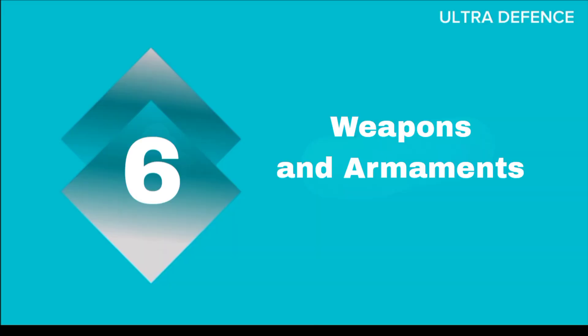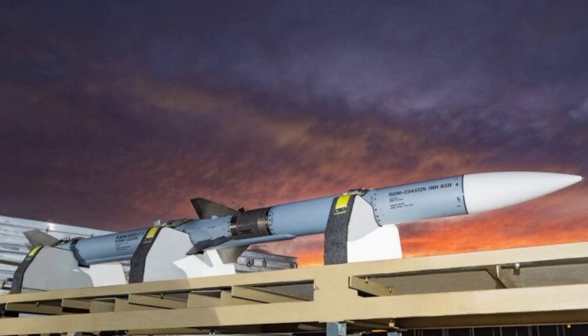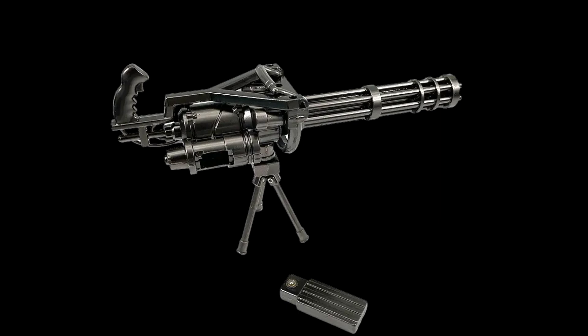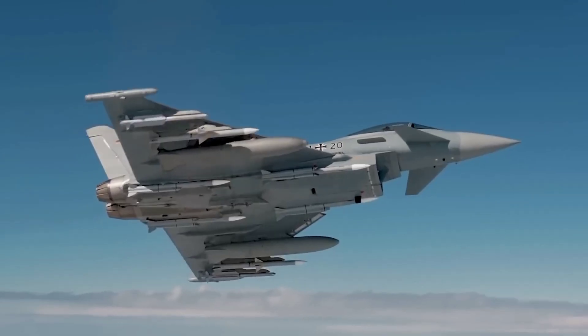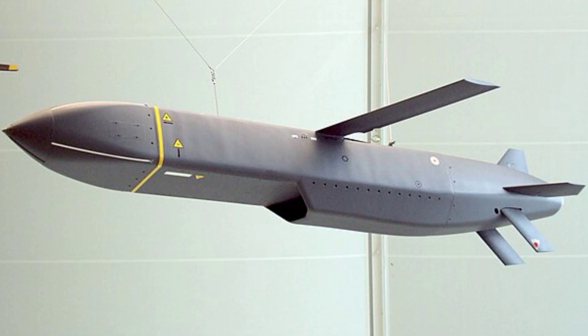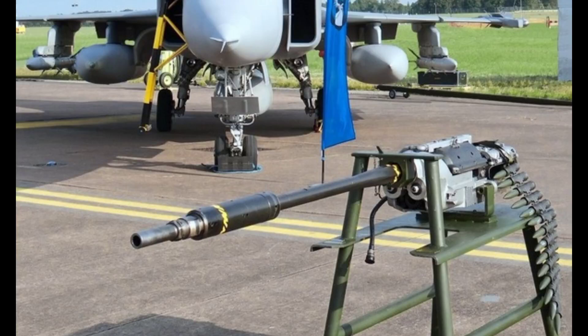The F-15E can carry a wide range of weapons, including AIM-120 AMRAAMs, AIM-9 Sidewinders, and various air-to-ground munitions. It also has an internal 20mm cannon. The Typhoon can carry a variety of missiles such as the AIM-120 AMRAAM, Meteor, and Storm Shadow cruise missiles. It is also equipped with an internal 27mm Mauser cannon.